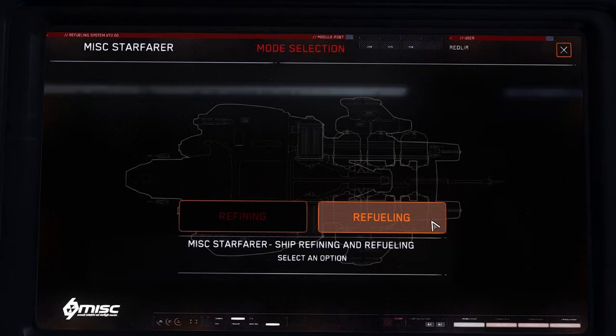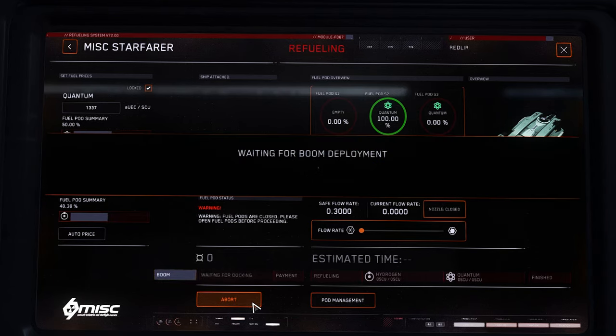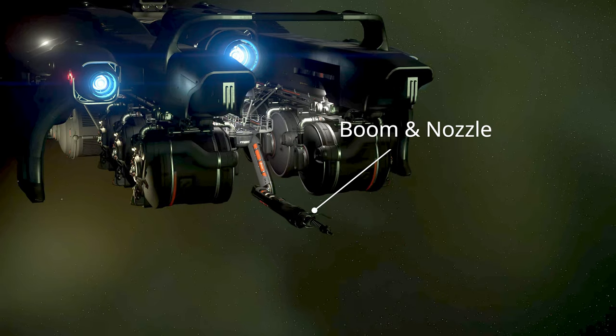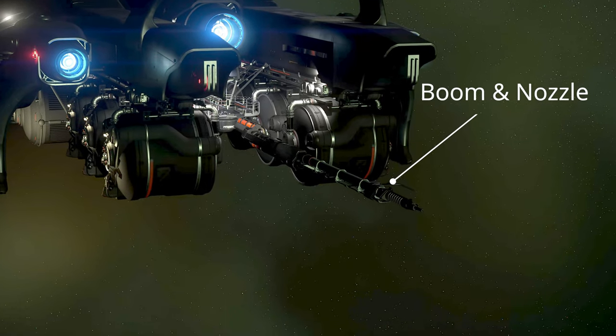Let's walk through the refueling procedure. Start by setting the agreed fuel prices for each fuel type on the refueling console and lock them in when satisfied. Clicking on the deploy boom button will extend the arm from the rear of the ship, giving a clear indication you are now open for business to any ships currently on grid.